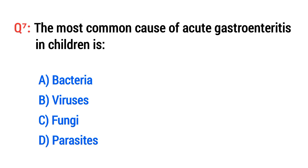Question No. 7. The most common cause of acute gastroenteritis in children is? The right option is B: Viruses.